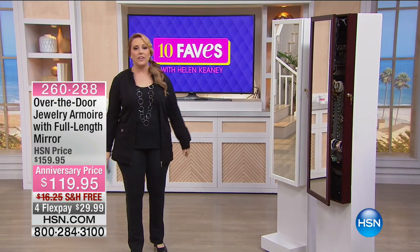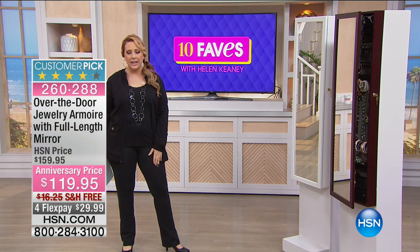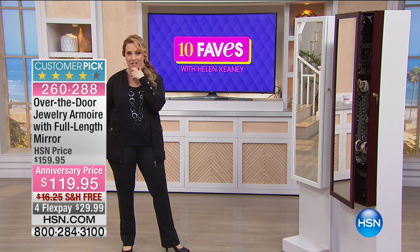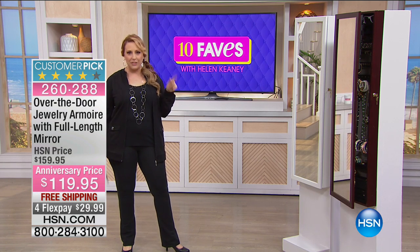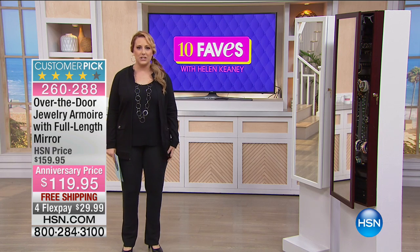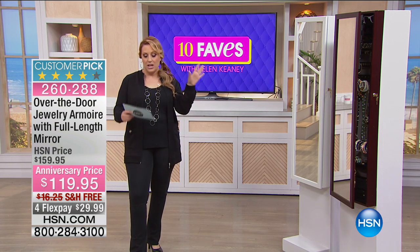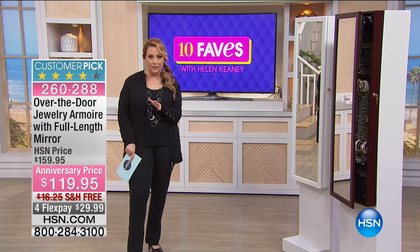Number 10 of our 10 faves is the over-the-door jewelry armoire — our over-the-door full-length jewelry armoire, and it is a customer pick. There are 3,950 reviews on HSN.com, and of those reviews, 2,194 are perfect five-star reviews.